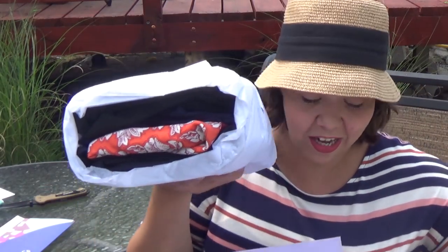They send a mailer too and have cute little packaging. I've got a cute little bundle of clothes from Dia.